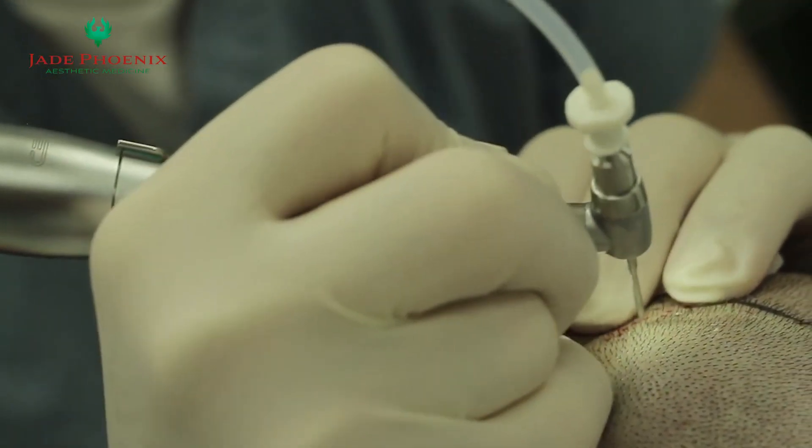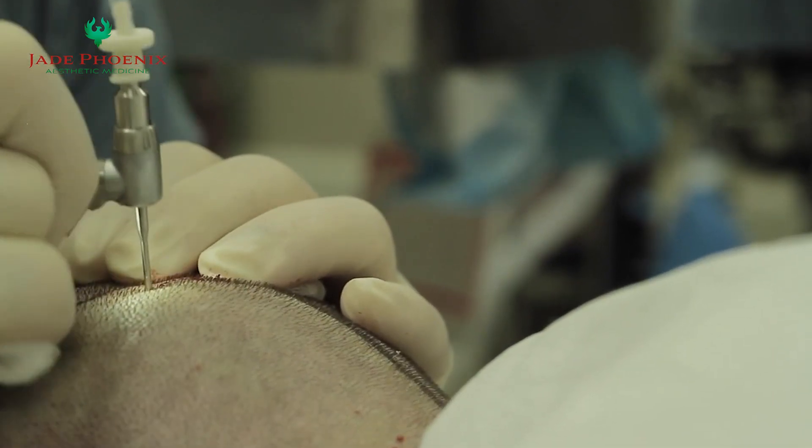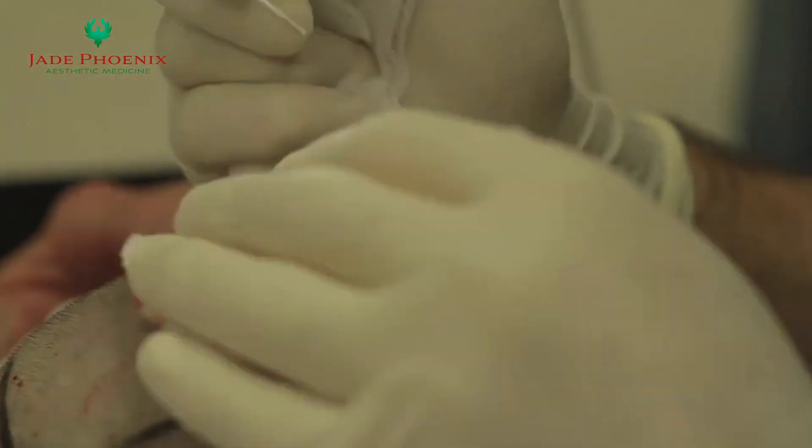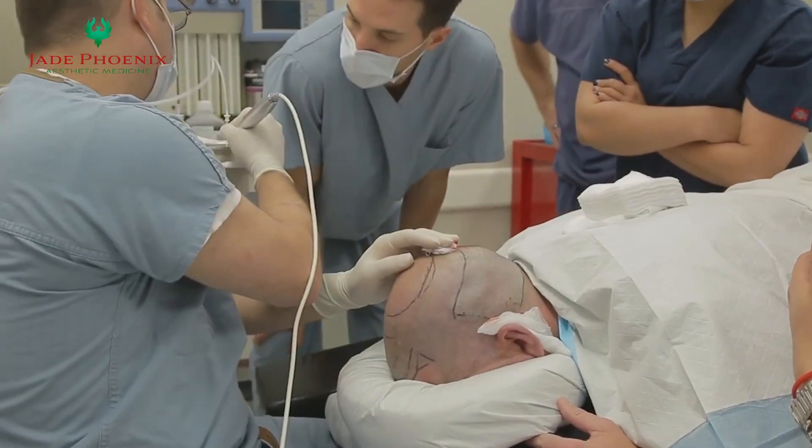Smart Graft's minimally invasive procedures use no scalpels, sutures, or staples, resulting in minimal trauma to the scalp and virtually no scarring.